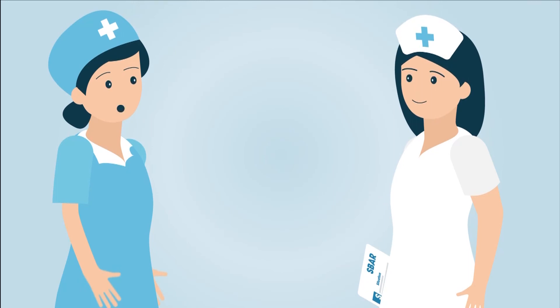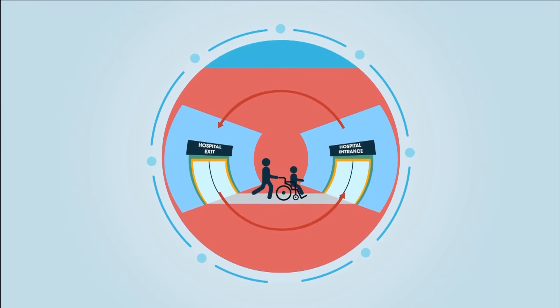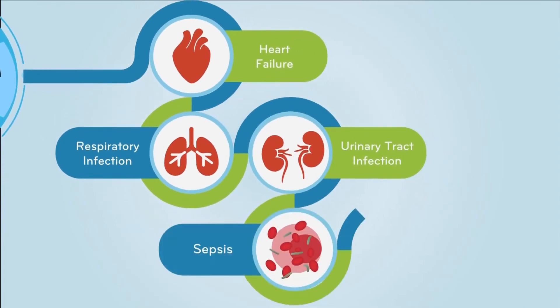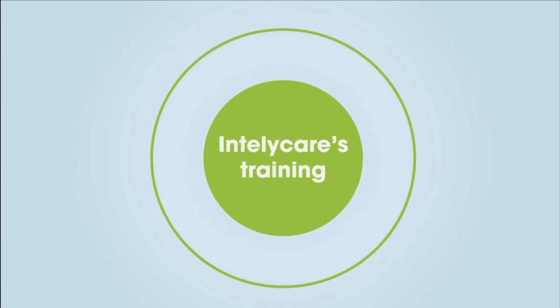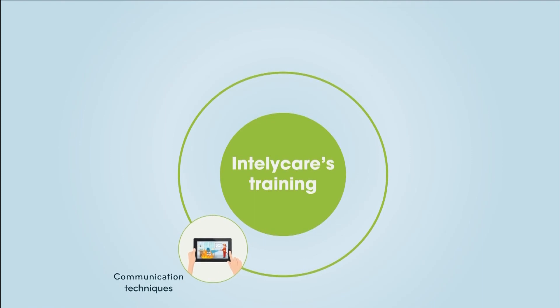Further targeted instruction includes easy-to-understand care pathways for the most common avoidable readmission diagnoses, such as heart failure, respiratory infection, urinary tract infection, sepsis, and electrolyte imbalances.